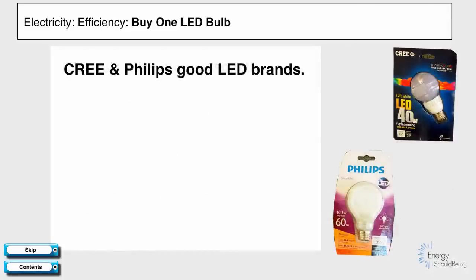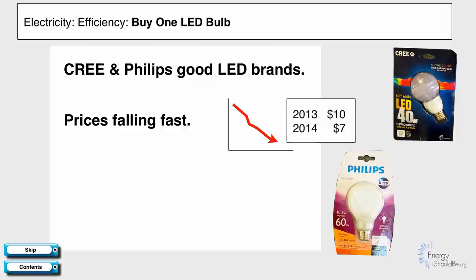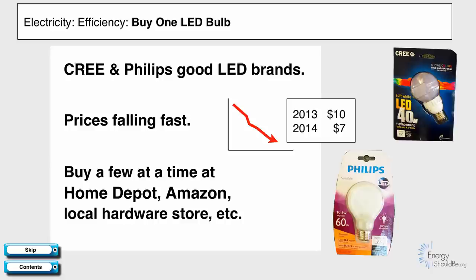Cree and Philips are good LED brands, and there are others. The prices are falling fast — in 2013 I was paying $10 a bulb, and in 2014 I was paying $7 a bulb. We suggest you buy a few at a time at Home Depot, Amazon, or your local hardware store.